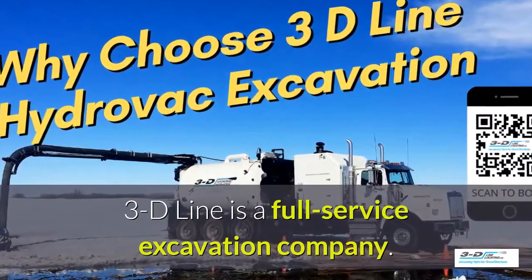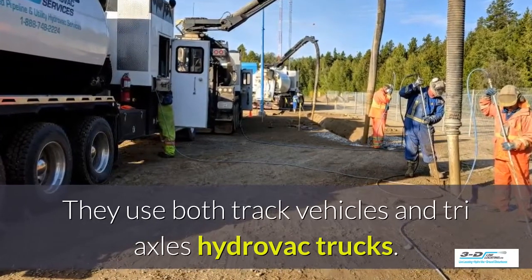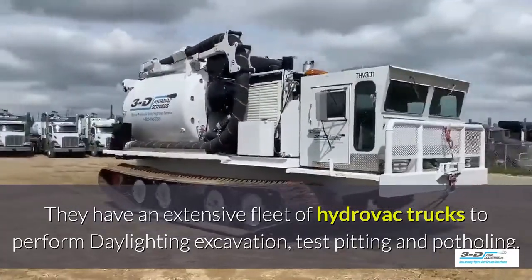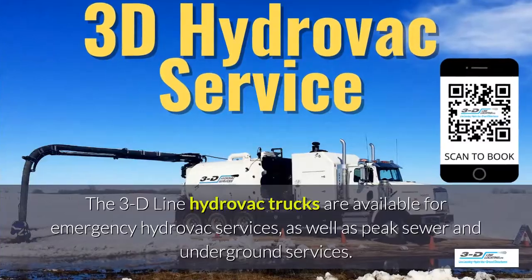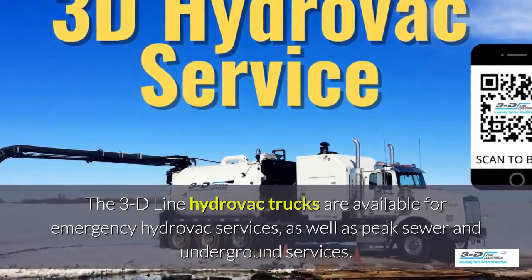3D Line is a full-service excavation company. They use both tracked vehicles and tri-axle Hydrovac trucks, with an extensive fleet to perform daylighting, excavation, test pitting, and potholing. The 3D Line Hydrovac trucks are also available for emergency Hydrovac services as well as peak sewer and underground services.